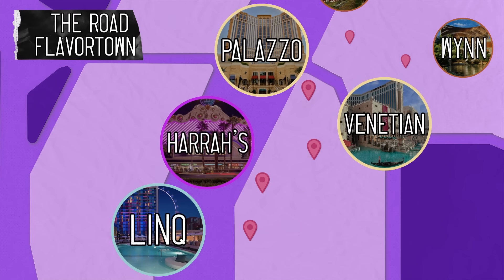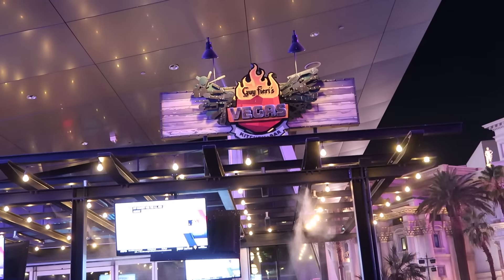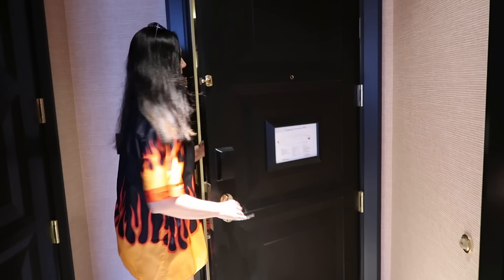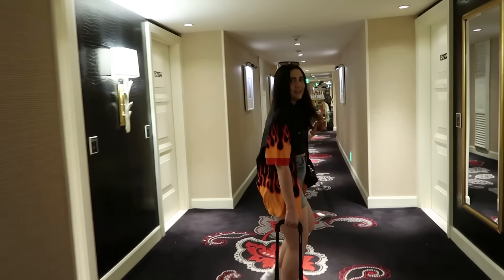Day two was a long and eventful one spanning four hotels with very different vibes and attractions. But there was one thing we were most excited about, which we were specifically dressed for — Guy Fieri's restaurant at The Link. So we're calling day two the Road to Flavortown. I'm going to Flavortown and no one can stop me.